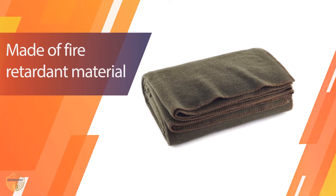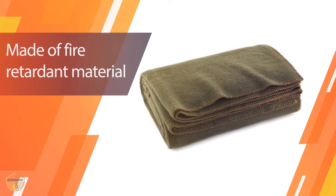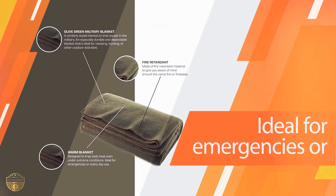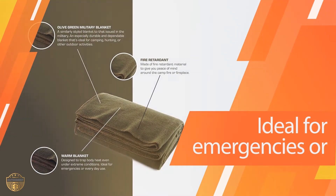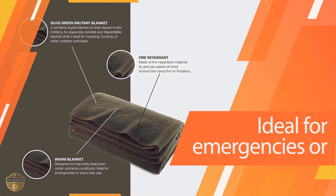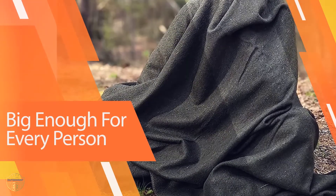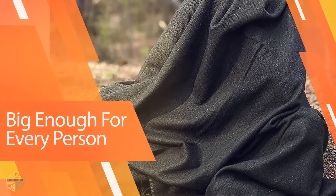This feature lets you bundle up worry-free, knowing you have a warm and safe product if you encounter a worst-case scenario. Perfect for those chilly winter nights, you could even wrap it around more than one person, letting you get close and snugly with its large size. The high wool content helps to trap body heat even in the most extreme conditions.